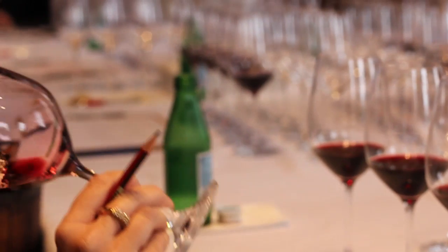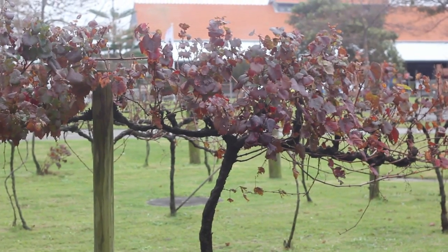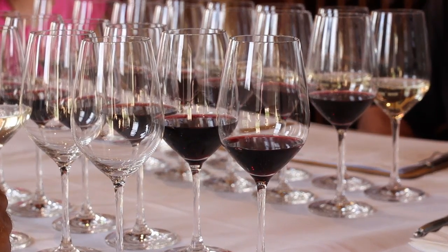Generally it's full and voluptuous, it's mid-weighted, so it's not too light, not too big and overwhelming. Rich, plummy, dark fruits and a lovely texture to it.